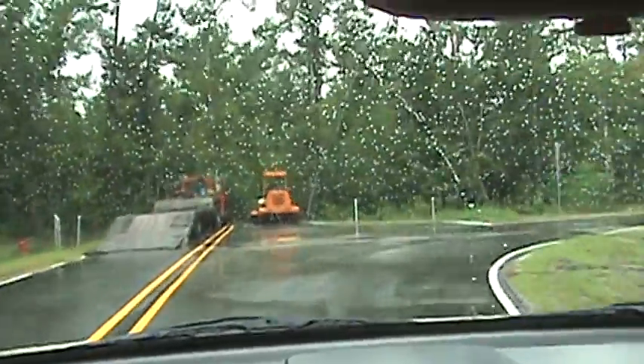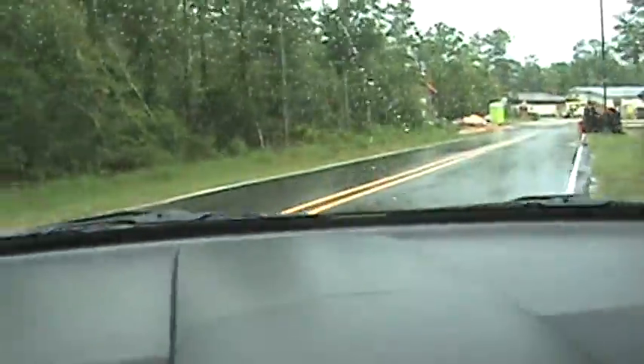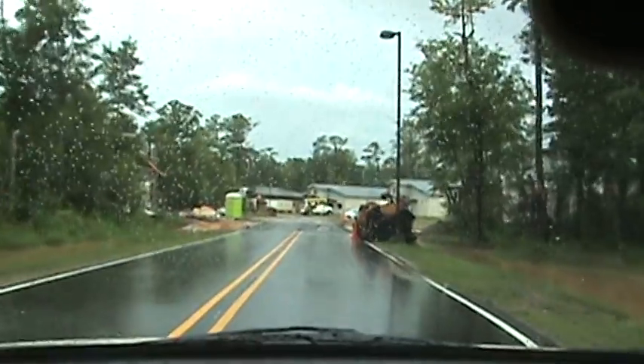I think we're about to run out of road here. As we go around this curve, it's going to be where they're working — I don't think they'll let us through. We're gonna find out though.